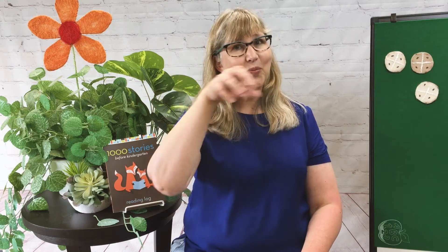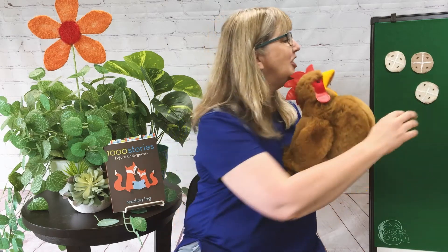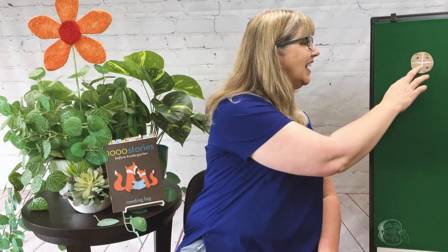Three currant buns in the baker's shop, big and round with the sugar on the top. Along came kitty with a penny one day, bought a currant bun and took it away. Two currant buns in the baker's shop, big and round with the sugar on the top. Along came kitty with a penny one day, bought a currant bun and took it away. One currant bun in the baker's shop, big and round with the sugar on the top. Along came baby with a penny one day, bought a currant bun and took it away.